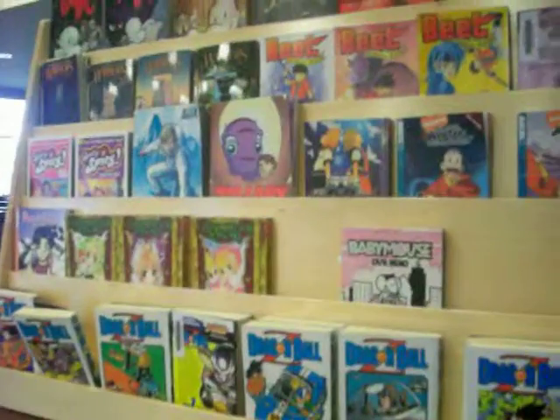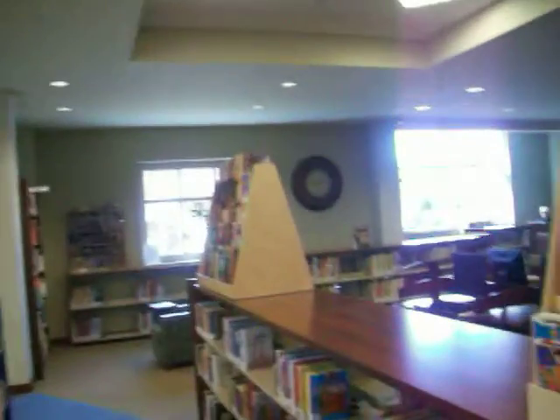Now we're going to head back through the children's section. After you pass the colored shelves, you enter the juvenile section. The juvenile is separated from the children's area by the colored shelves and by these two stands — this one and this one with all the comics.